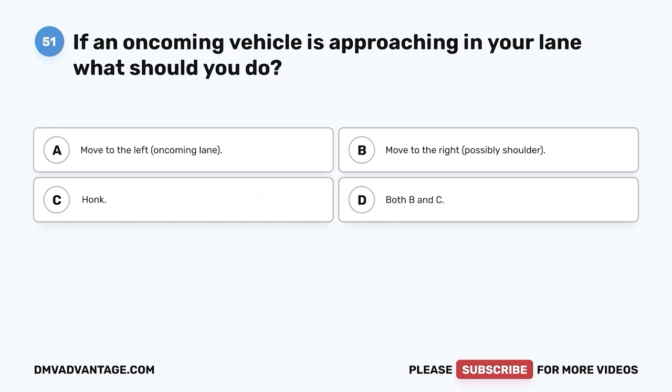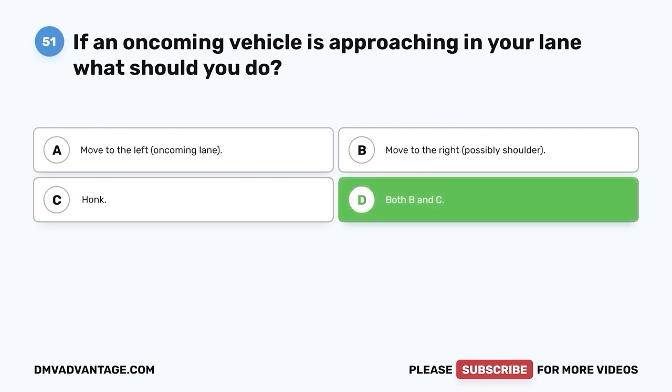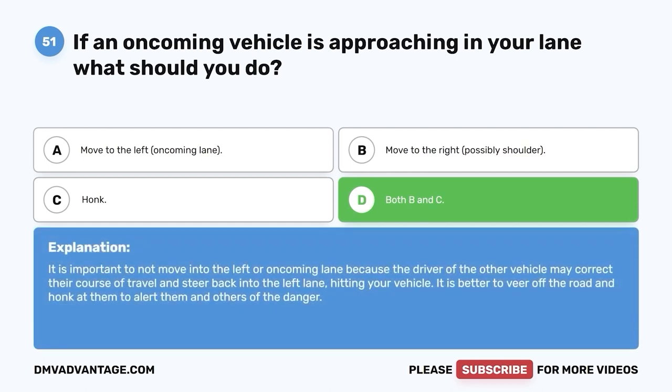Question 51: If an oncoming vehicle is approaching in your lane, what should you do? A. Move to the left oncoming lane. B. Move to the right, possibly the shoulder. C. Honk. D. Both B and C. The correct answer is D, both B and C. It is important not to move into the left or oncoming lane because the driver may correct their course and steer back into the left lane, hitting your vehicle. It is better to veer off the road and honk to alert them and others of the danger.